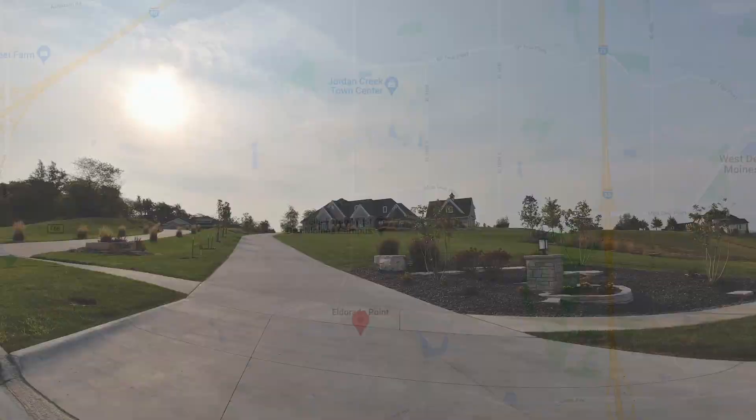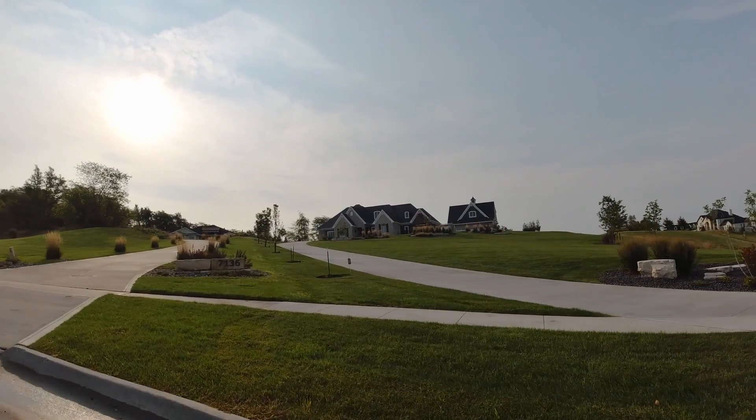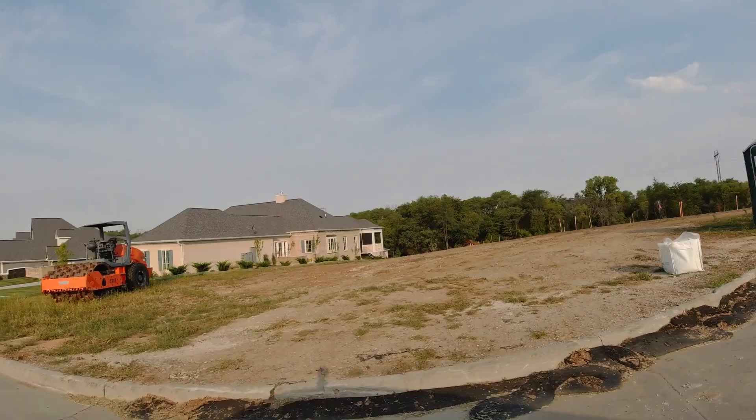What we hear from everyone coming to Des Moines from larger metropolitan cities is just the affordability — what you can get for the price per square foot with all the amenities. Des Moines is a fantastic place where you're not sitting in a long commute. A million-dollar house in Des Moines — there are only maybe a couple hundred of them — is very, very affordable compared to other markets.